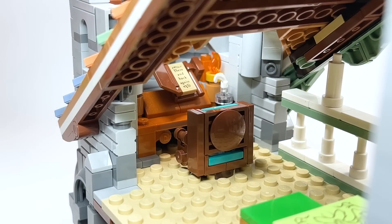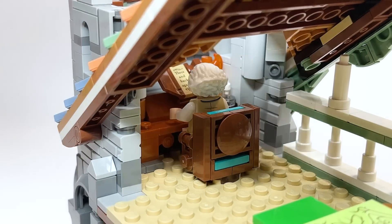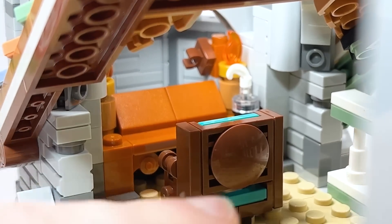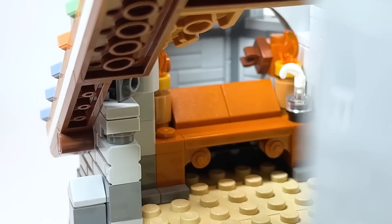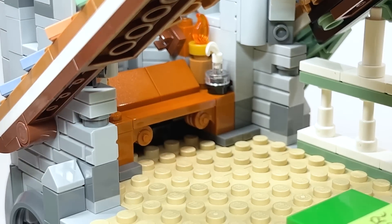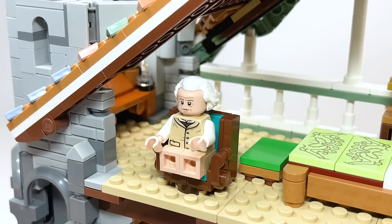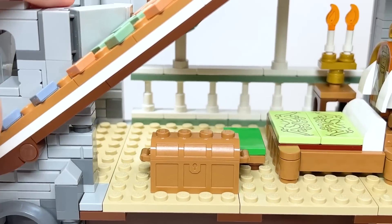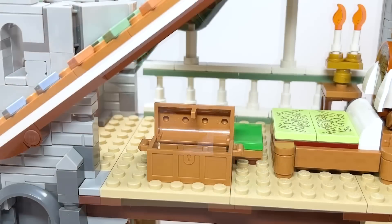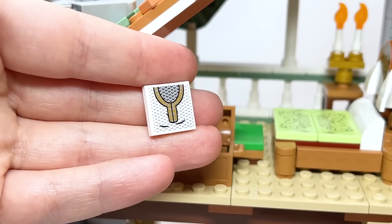There's also a spot over here for Bilbo to be writing his book, sitting on the chair. You've got the quill on one side and the book, which can be detached. There are a couple of different candles to light up his workspace, and the simplicity of the build of the desk is great. And I didn't forget about the chest included in the room — inside are a couple of presents from Bilbo, including a 2x2 tile — unfortunately a sticker, not a print — of the mithril that he gives to Frodo.